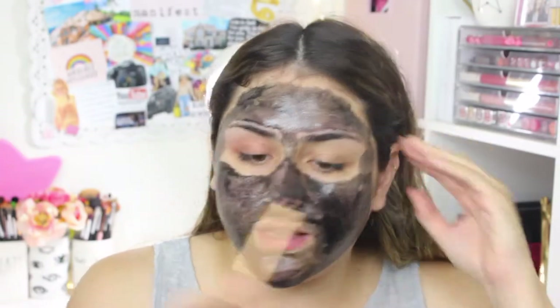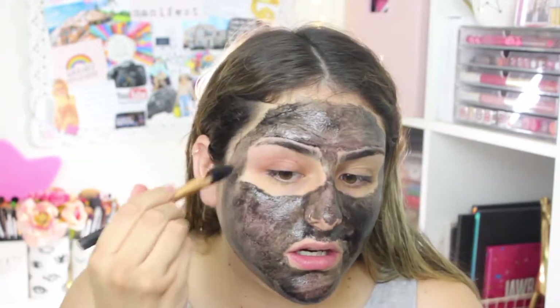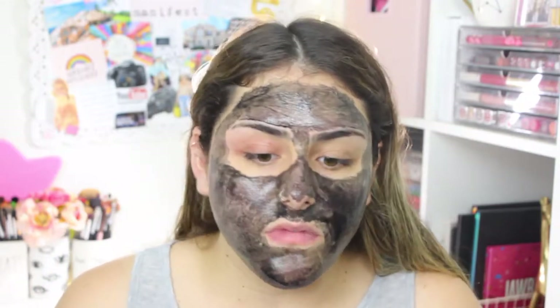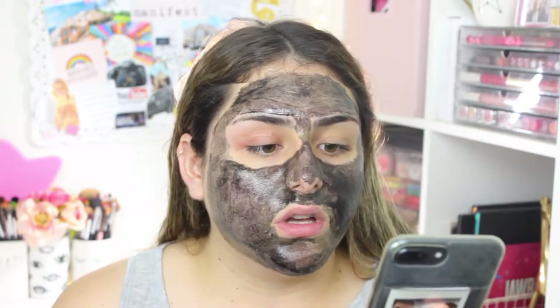I try to avoid my direct under-eye area right here because the skin there tends to be a little thinner and I don't want to be pulling that when I peel off the mask. So I'll let this sit for 20 minutes — I'll come back. I'm going to make myself some breakfast because I haven't eaten anything. I do have my coffee here, so I'll enjoy that and wait.